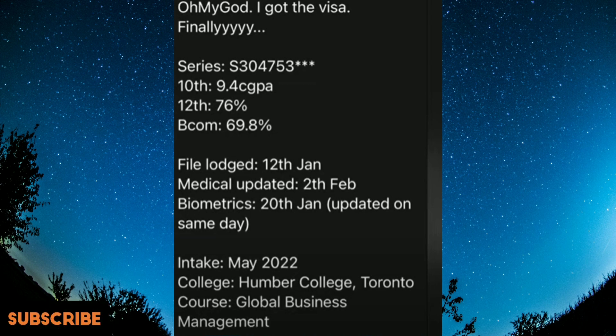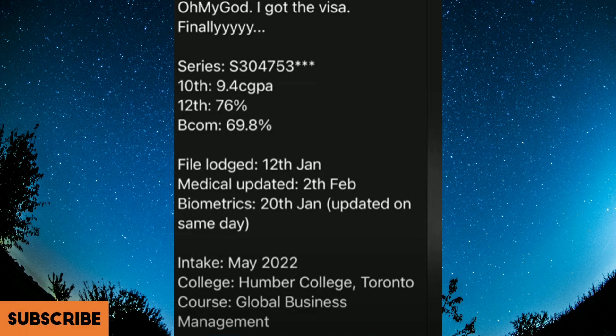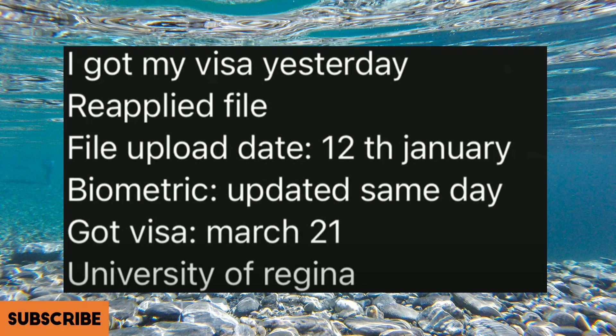In this file, the launch date was 12th of January. Medical got updated on 2nd of February, biometrics on 20th of January updated the same day. The intake was May and the college was Humber College.